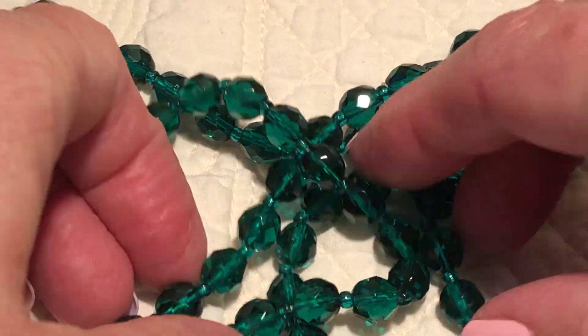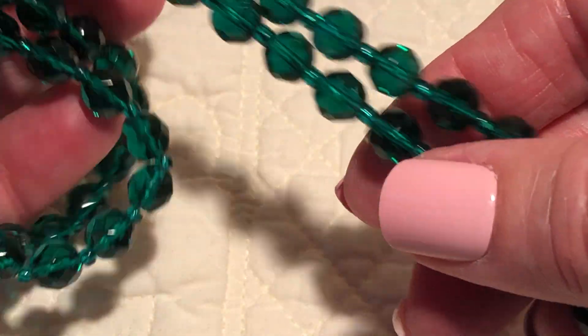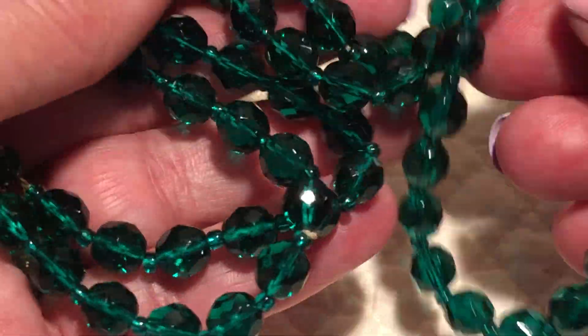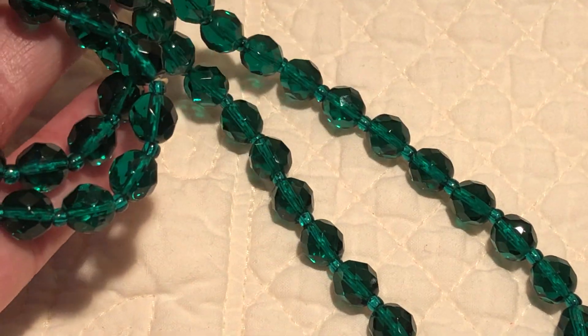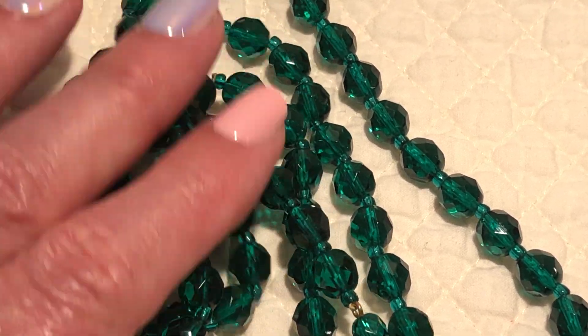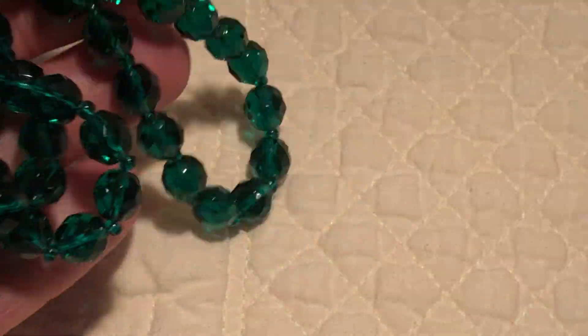Real pretty teal green — it's like a jewel tone green glass bead necklace. Such a pretty color — you can't tell on the video but it's very very bright jewel tone green.